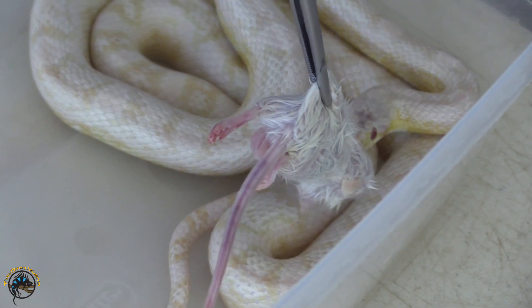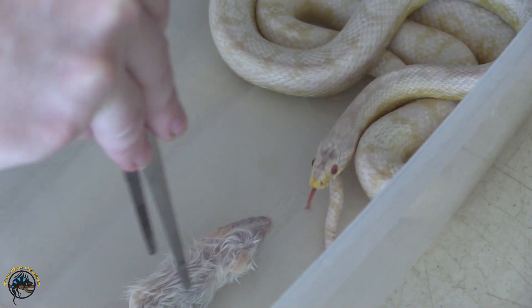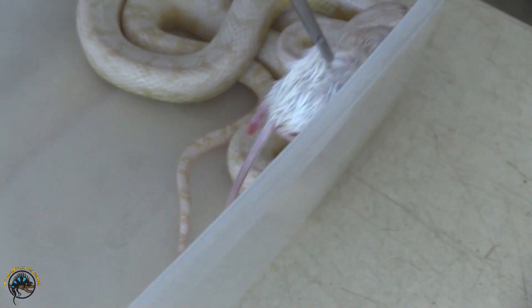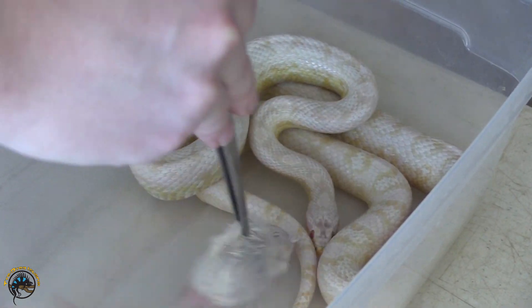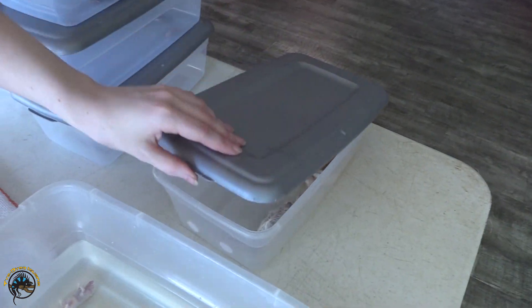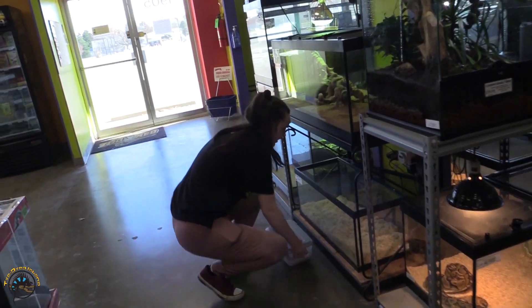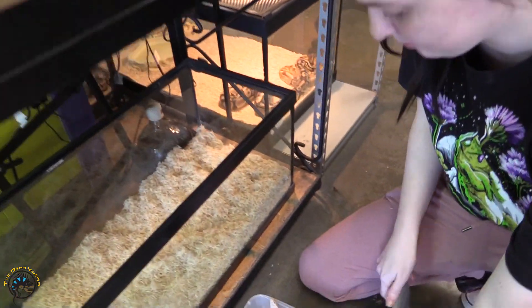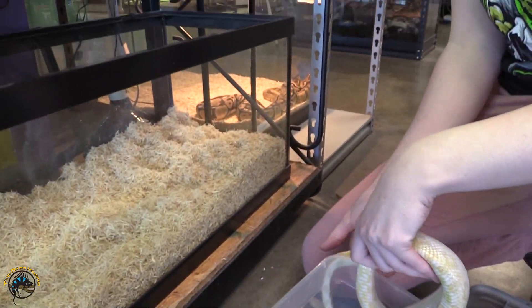We gotta get a snack before we move into our new house. Not today, huh? Are we full from last week? He's like, not today. I'll leave it in there. He's going into his fluffy new home. Did he eat? We did eat — we just need our privacy.